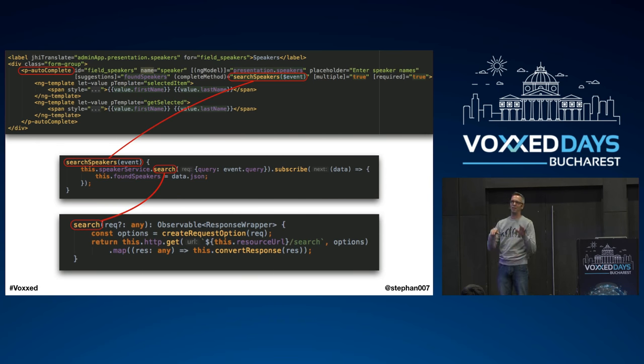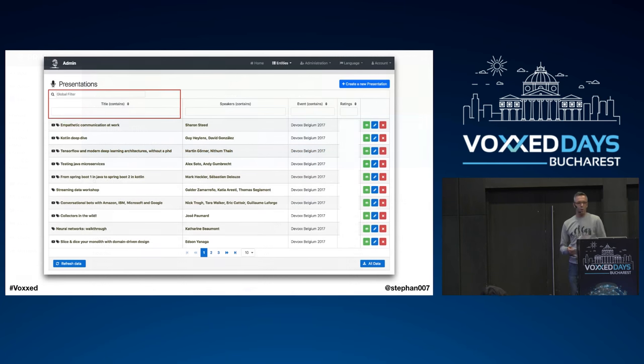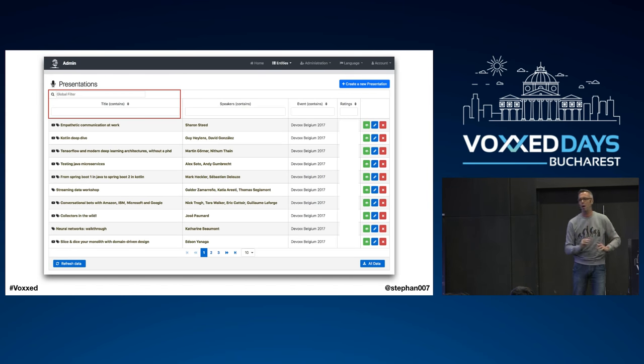The problem was JHipster doesn't produce PrimeNG — it produces Bootstrap components. So because of Alex's suggestion I needed to rewrite all the tables and different components, which took a couple of days. Then I found the really cool DataTable — this was before the Turbo Table, which was still in beta, so I stuck with the stable one. I played with the DataTable and was blown away. The table already has search and filtering built in.